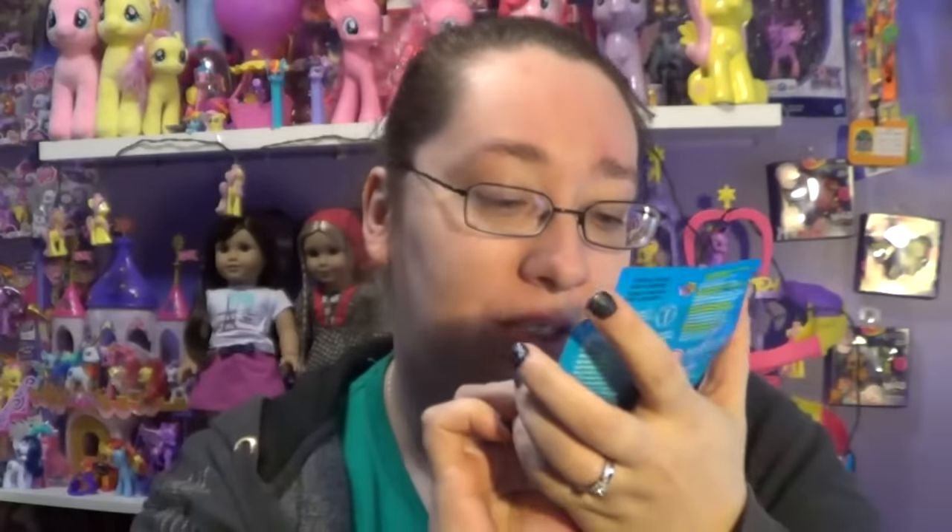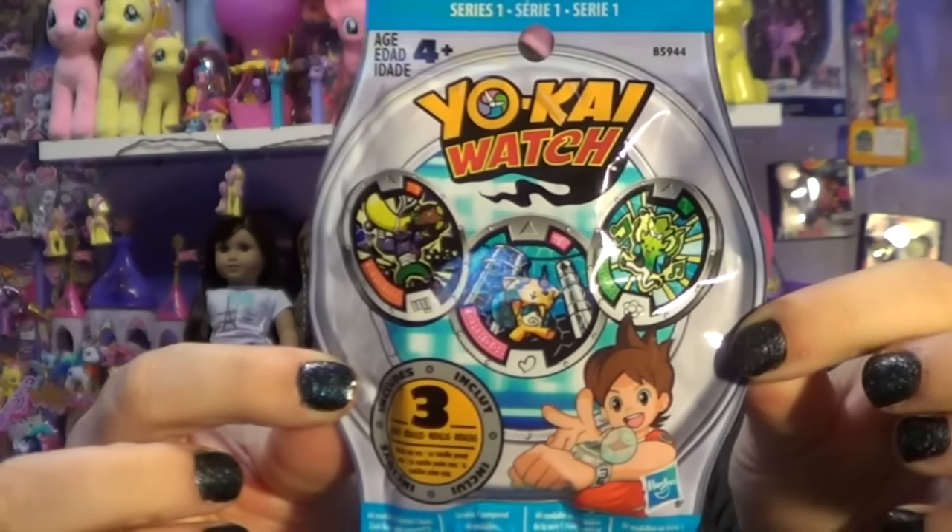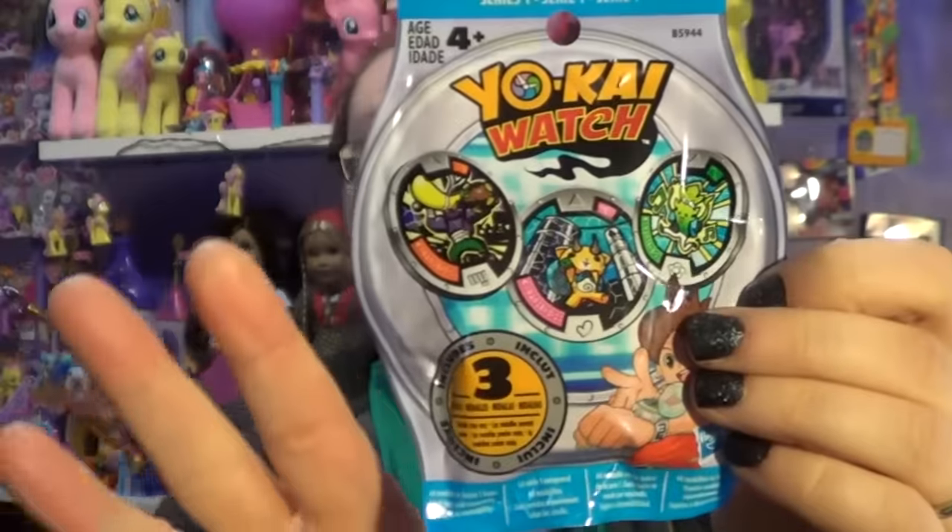These medallions — or metals, I'm not sure why I keep saying medallions — are two dollars and 97 cents and they contain three of them. These are used on the watch that you get. I did not purchase the watch, but if you want to get it, it is $19.97.